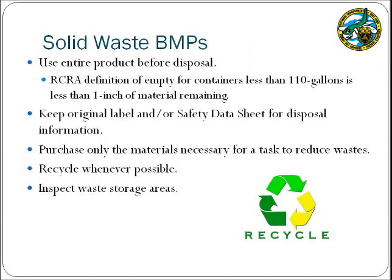Solid waste storage and disposal is a broad topic and may be enforced under many additional regulations other than those described in the NPDES program. General BMPs that may be applied to solid waste include using the entire product prior to disposal, retaining the original label or safety data sheet for storage and disposal guidance, and reducing material purchases to only those required for the task. Recycle items whenever possible, such as scrap metal and batteries. It is vital to inspect waste storage areas to look for releases and to ensure that waste containers are in good condition, closed, and properly labeled.